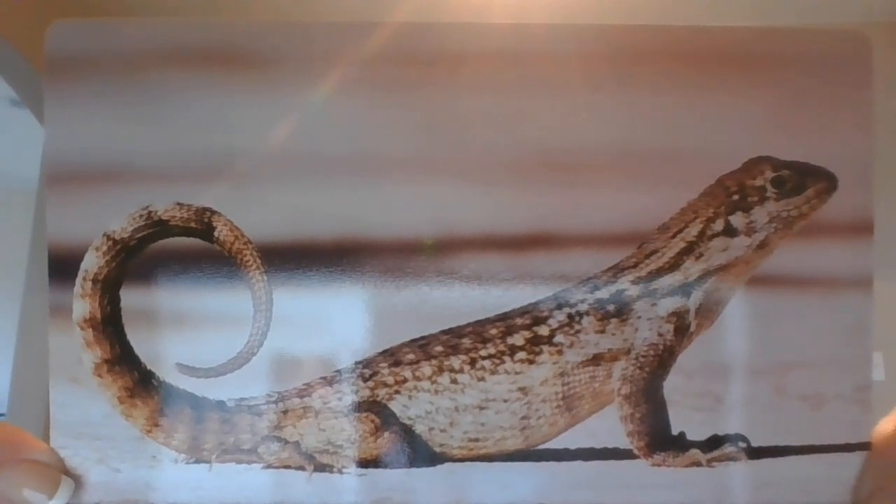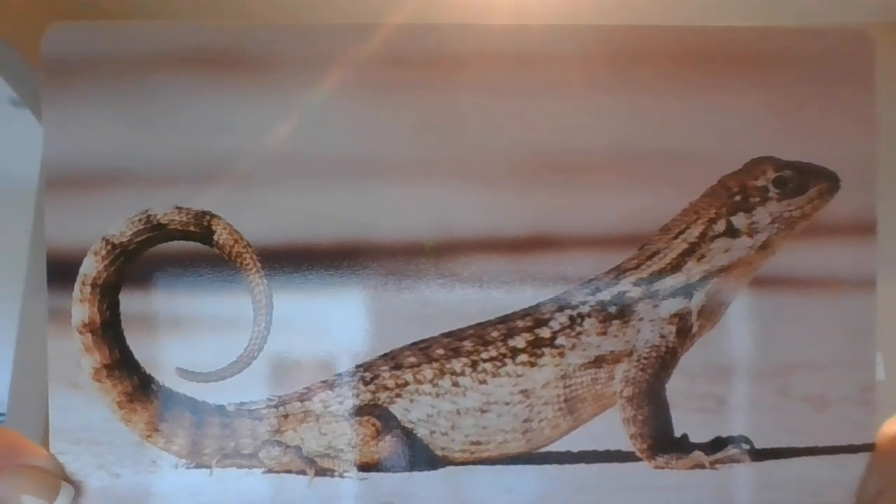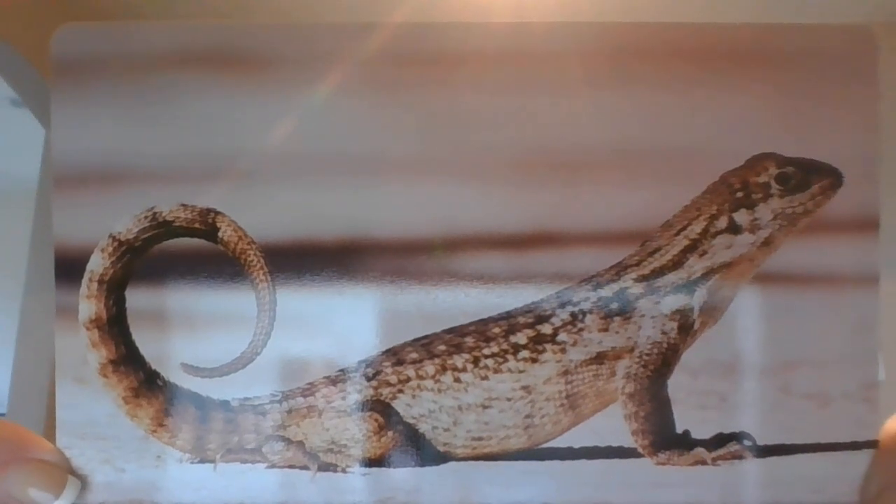Lizards smell with their tongues. They stick out their tongues as if they are tasting the air. They can tell if food or other animals are near.